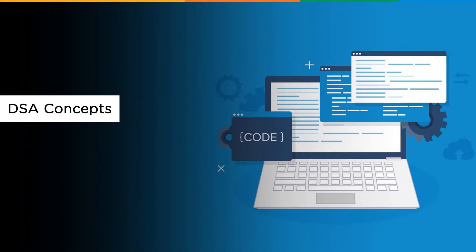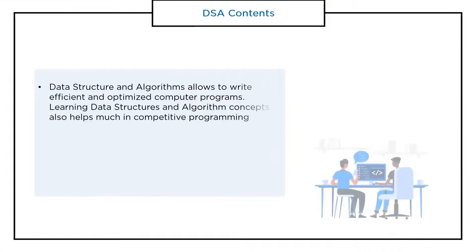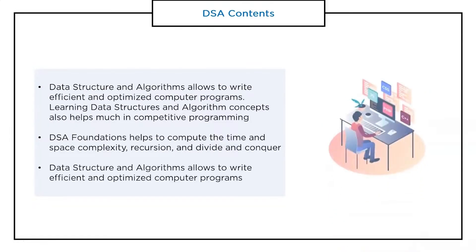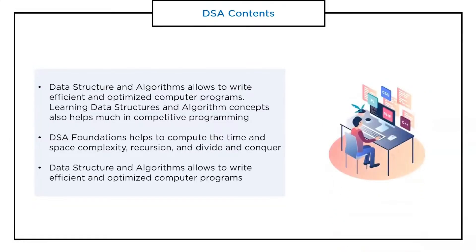Now let's understand data structures and algorithms, concepts that help the life of a coder. One of the best ways to develop logic-building in programming is learning data structures. These concepts provide an idea of how to build an algorithm. When we can build or implement an algorithm, it becomes easy to develop programming skills, building a good knowledge base and also helping to increase development speed.